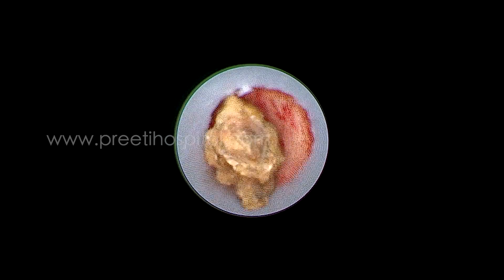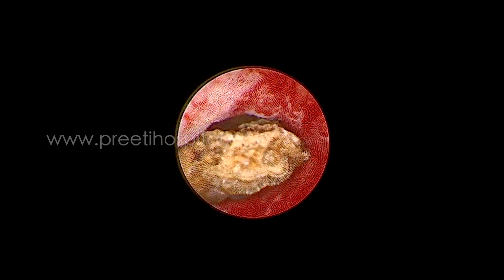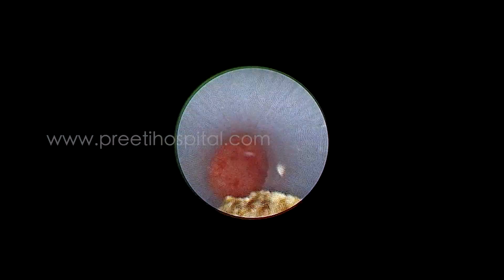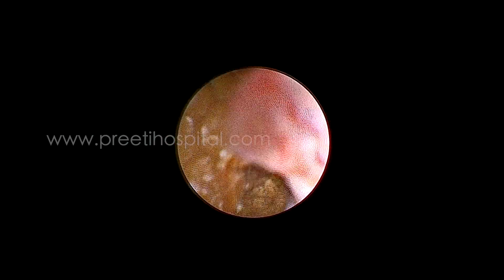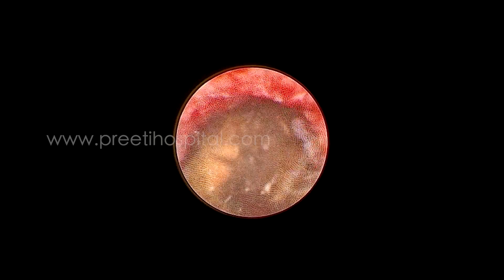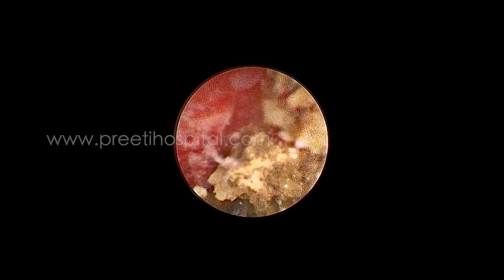After all the stones are removed, the stone near the pelvic ureteric junction was broken and removed. Fragments were easily coming out through the 22 French sheath; the surgery did not take much time and fast clearance happened. As expected, migration to the upper calyx occurred — entry from the middle calyx to the upper calyx was not easy in this case because of the acute angulation.